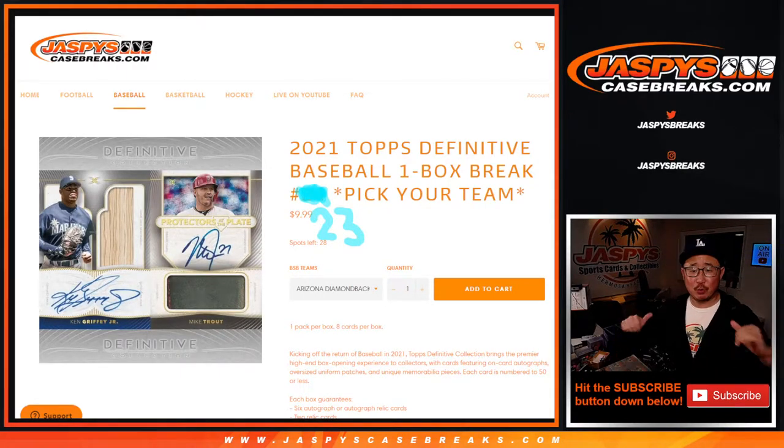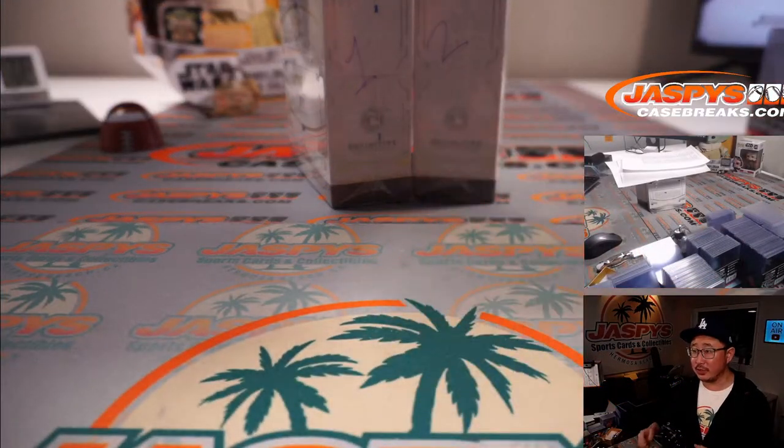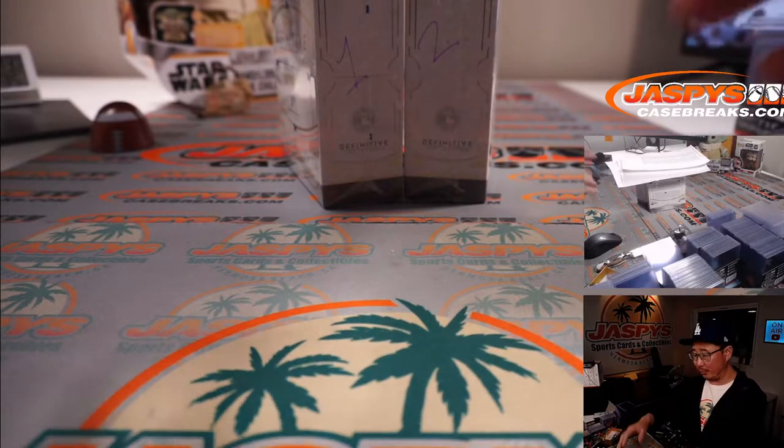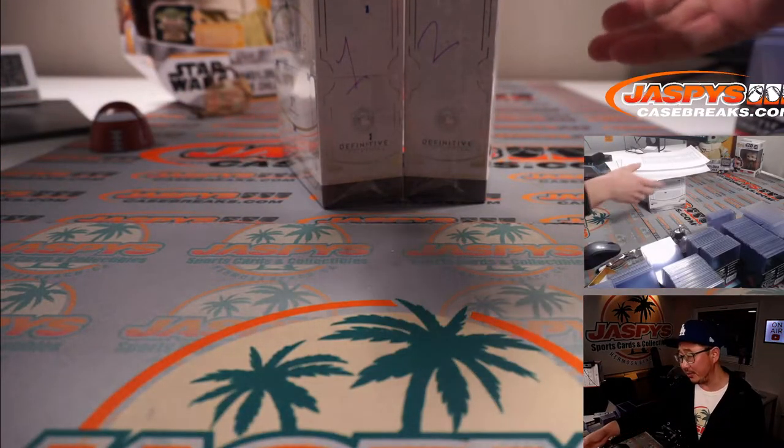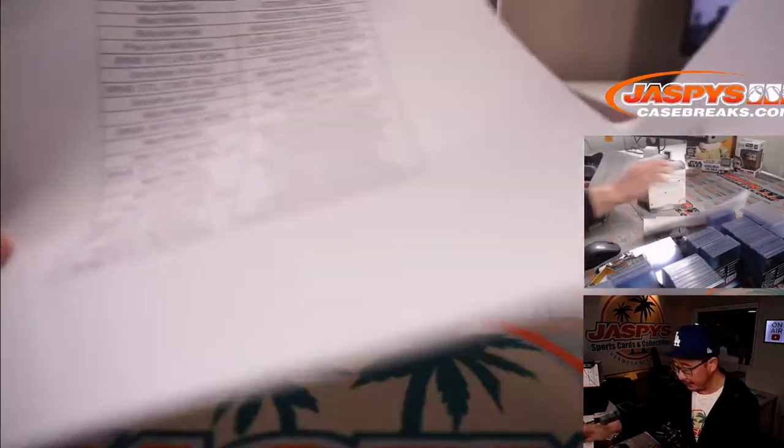Hi everyone, Joe for jazpyscasebreaks.com here coming at you with 2021 Topps Definitive Collection Baseball, one box pick your team, number Jordan, number 23. As you can see by my excellent paint skills here, the next break is already in the store and that's the final box. Break 23 is going to be one of those two boxes, and whatever's left will be for break 24, which we can definitely run back tonight, so get your teams on jazpyscasebreaks.com.